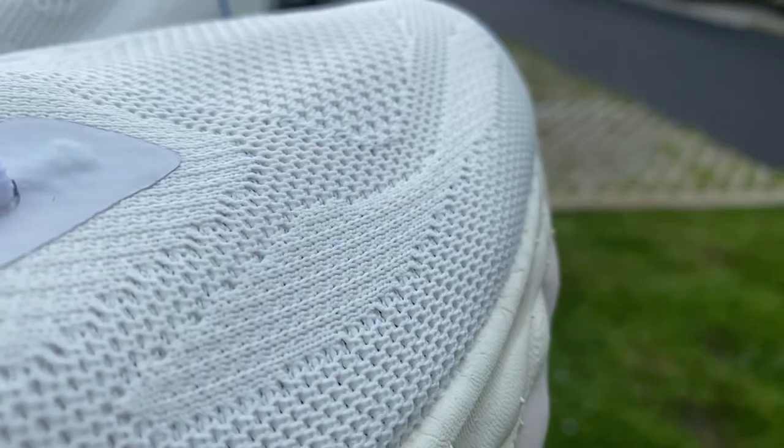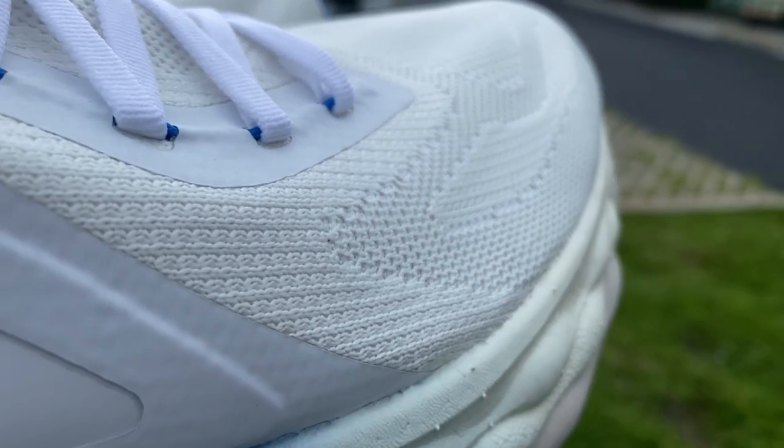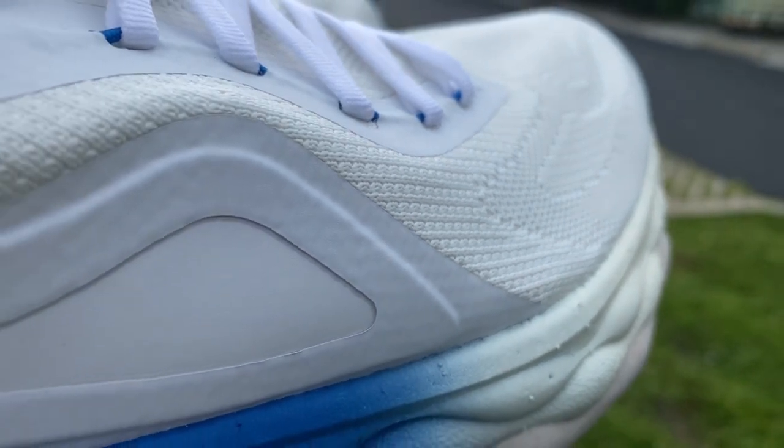Let's talk about the shoe — how it's made. Starting at the top and working our way down, we have a one-piece knit upper. You can see how it's a beautiful white — it's not quite as white as when I first got it, but it's still looking pretty good for how many miles I've put in. The upper is undyed, and because it's undyed, it achieves a 100% water reduction that would have been used in the water dyeing process. That's the first environmentally conscious element in the shoe, and there are a lot more.